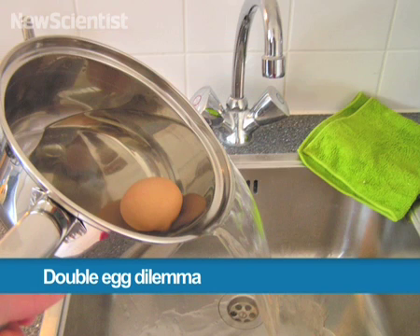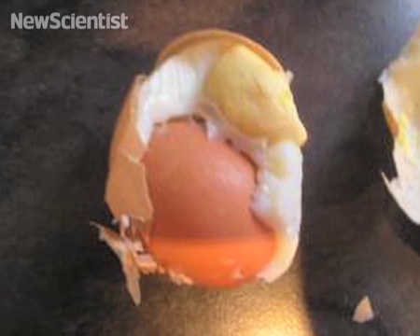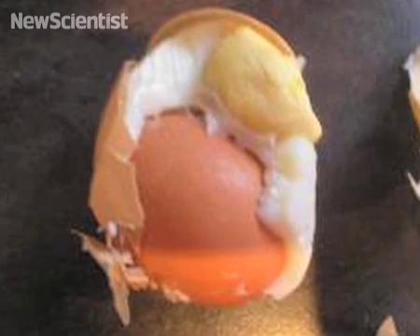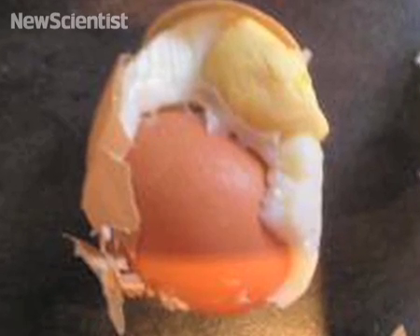When I cracked open my breakfast boiled egg, I found a whole new egg inside. It was not a double yolked egg, it was a double egged egg — a completely new egg with a shell and yolk inside another. Can anyone explain it?